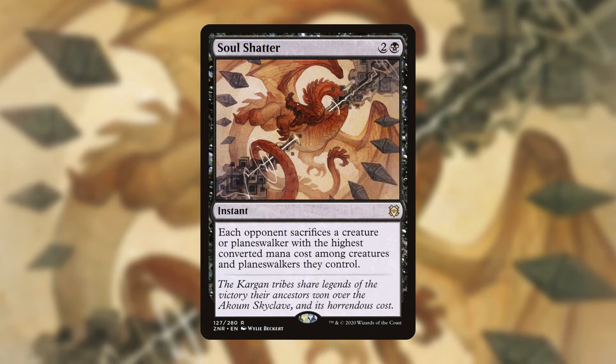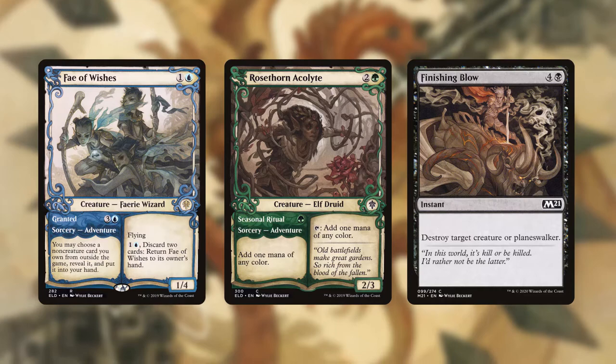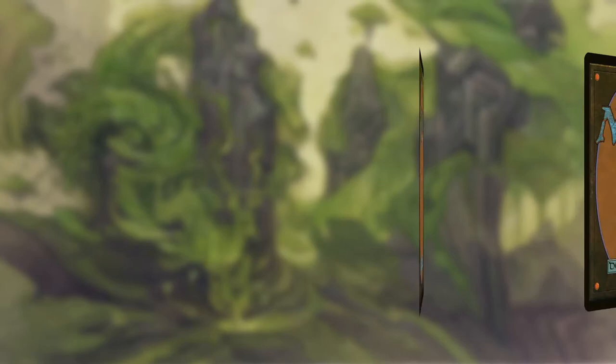I mainly love Wiley for the card Soul Shatter from Zendikar Rising, and when I did a little research for this video, I was surprised to find out that he has only recently been doing MTG card art. His full card portfolio is Throne of Eldraine's Fae of Wishes and Rosethorn Acolyte, and M21's Finishing Blow.